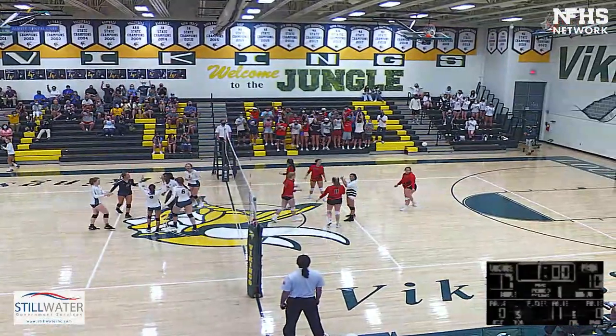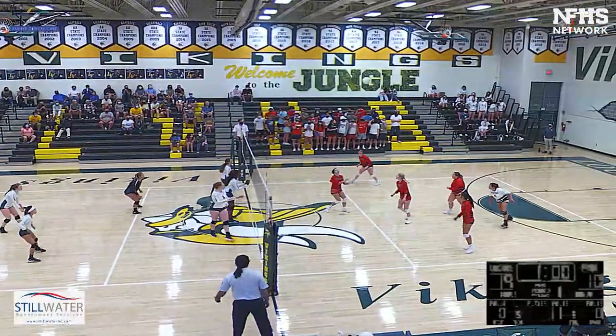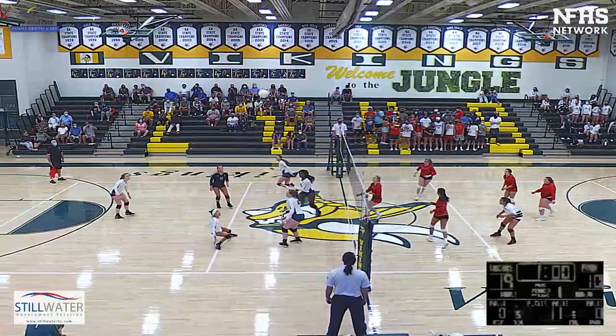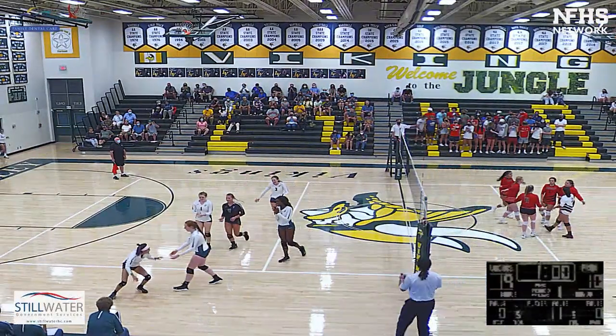Becca Wynn keeps that ball alive and low. We're at 19-10. Becca Wynn serving. A little trickeration there. Becca slipped on the floor.